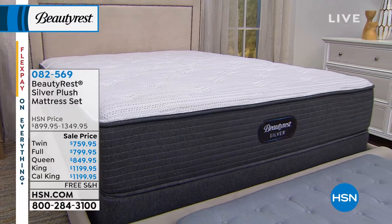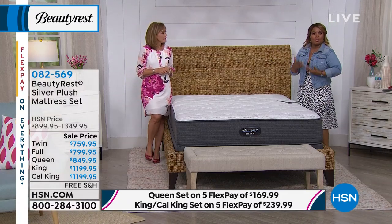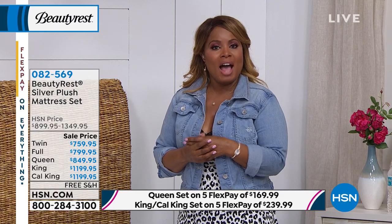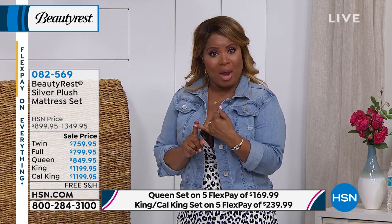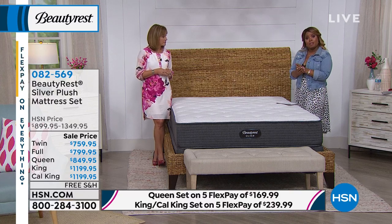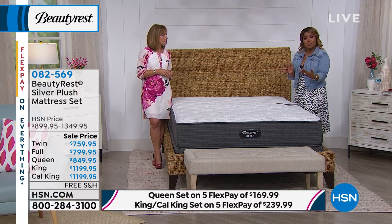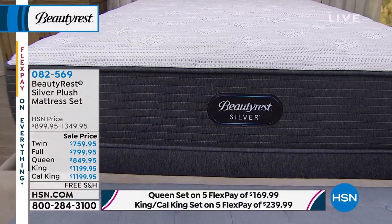We've been selling Beautyrest mattresses here at HSN since at least 2016. One of the advantages of shopping here at HSN is that you know we're going to be in business. We offer you a unique opportunity: any purchase you make at HSN gives you 30 days to make a final decision. When you go into brick-and-mortar stores, you often have to pay for shipping and handling — a value of $165 — and they often won't offer a full refund. They may only give store credit and charge a restocking fee. Here, you can get a full refund.